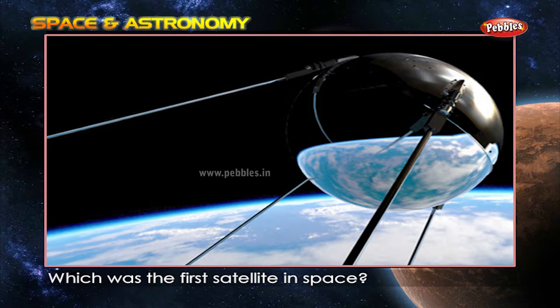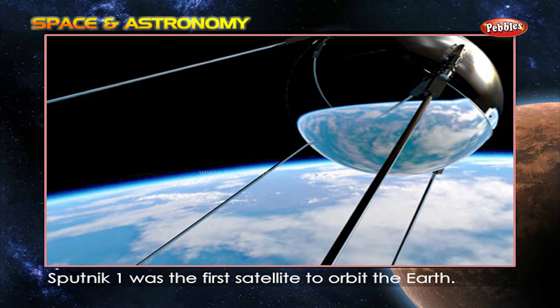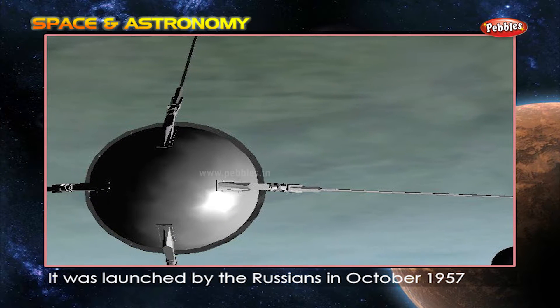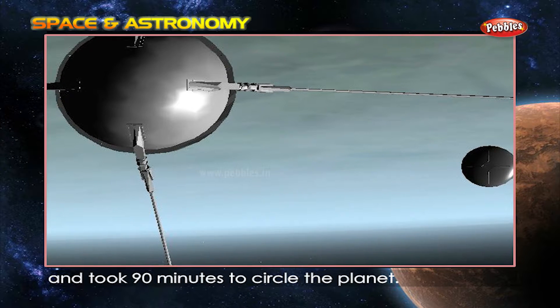Which was the first satellite in space? Sputnik 1 was the first satellite to orbit the Earth. It was launched by the Russians in October 1957 and took 90 minutes to circle the planet.